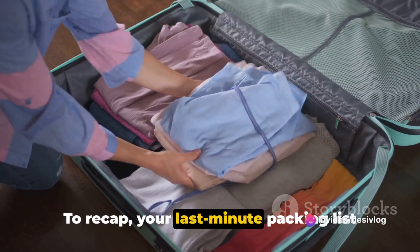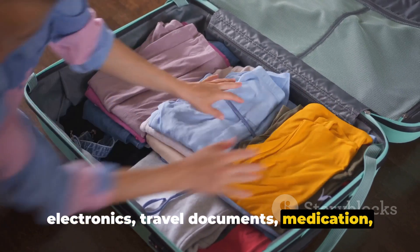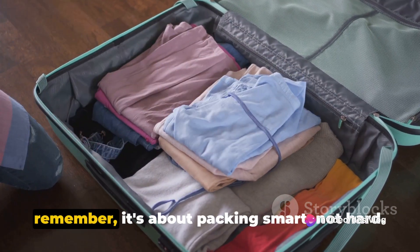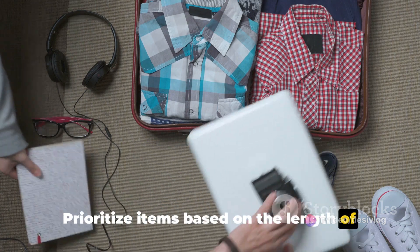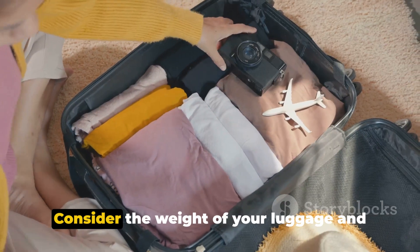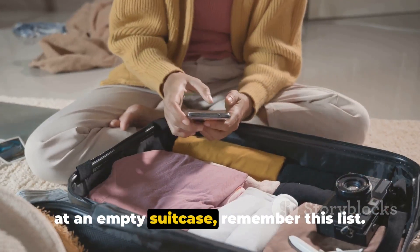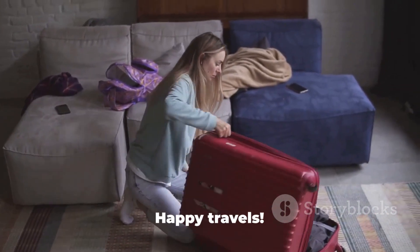To recap, your last-minute packing list should include clothes, toiletries, electronics, travel documents, medication, snacks, entertainment, money, and some miscellaneous items. This list might seem daunting, but remember, it's about packing smart, not hard. Prioritize items based on the length of your trip, the weather, and your planned activities. Consider the weight of your luggage and remember that less often equals more when traveling. So next time you find yourself staring at an empty suitcase, remember this list — it's your ticket to a stress-free start to your journey. Happy travels.